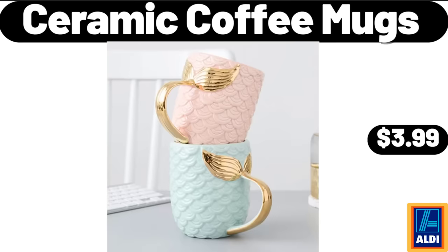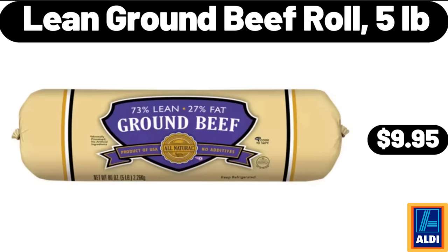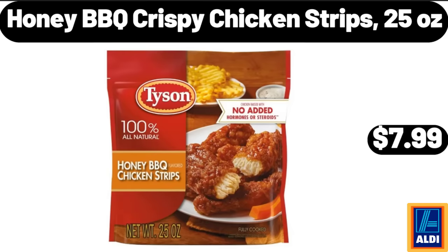Ceramic Coffee Mugs, $3.99. Oven Roasted Turkey Breast, 1 Pound, $5.85. Lean Ground Beef Roll, 5 Pounds, $9.95. Honey Barbecue Crispy Chicken Strips, 25 Ounces, $7.99.